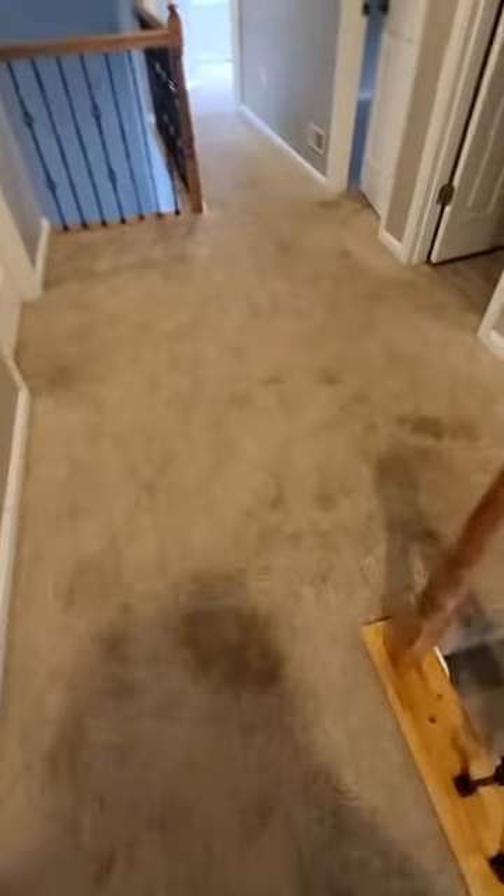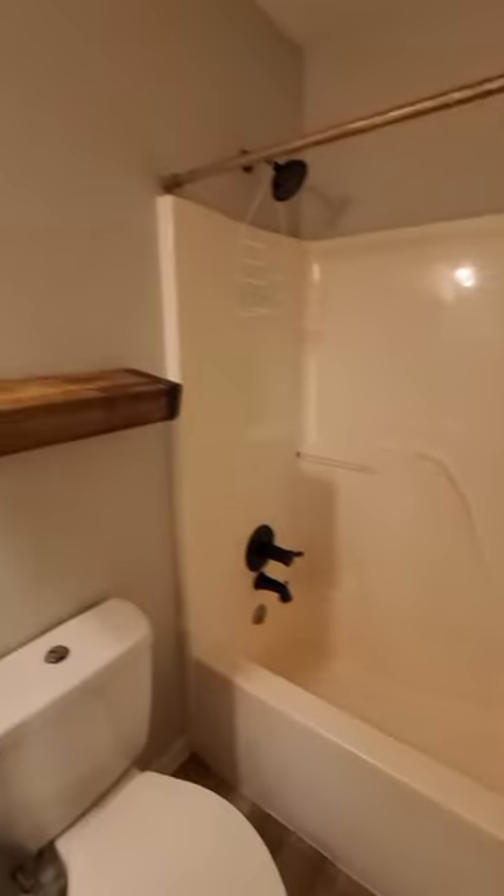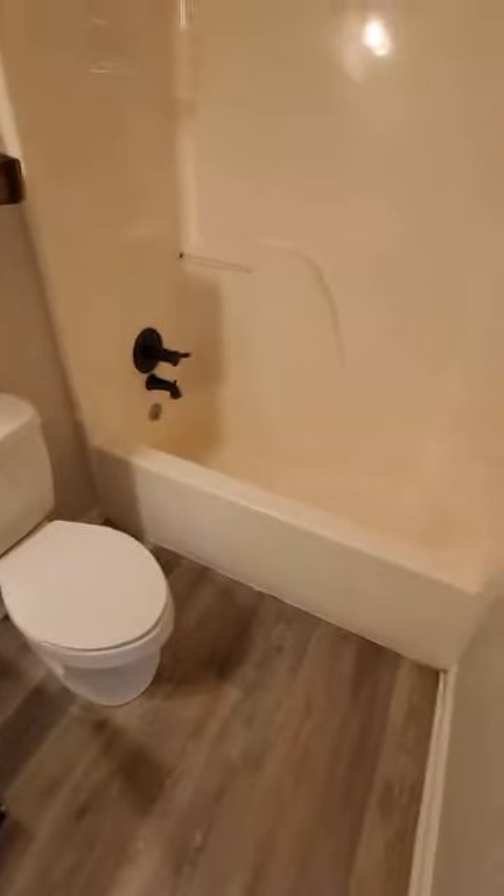Upstairs hall carpet — again, soiled. Shower doesn't look too bad. Could use a new shower curtain. Floor looks pretty good there.